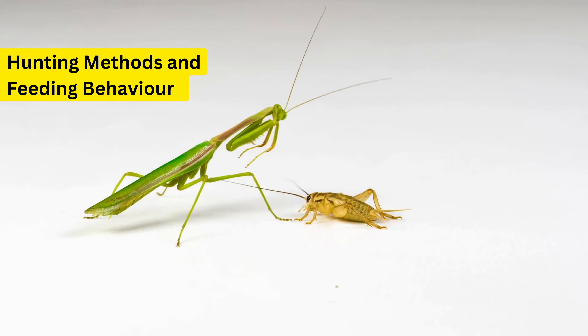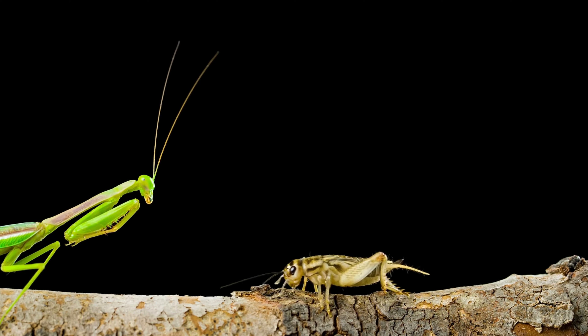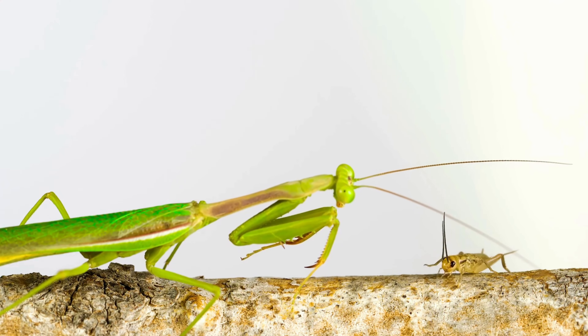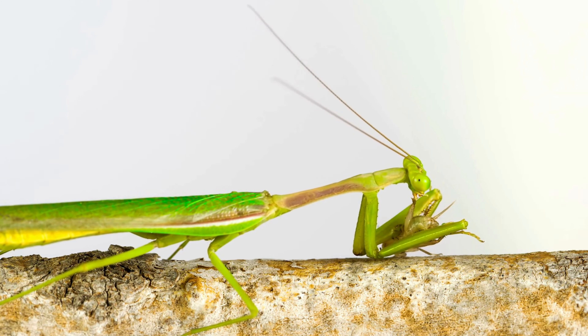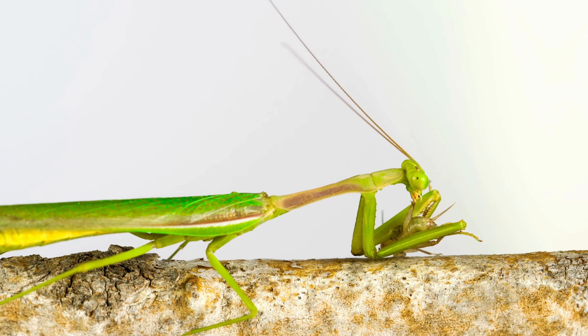Now let's delve into the art of the hunt. Praying mantises are masters of disguise and patience, turning hunting into a craft that's as cunning as it is deadly. The key tactics in a mantis's hunting arsenal are camouflage, stillness, and the lightning-fast strike. These predators expertly blend into their surroundings, mimicking leaves and sticks, waiting motionlessly for the perfect moment to strike.